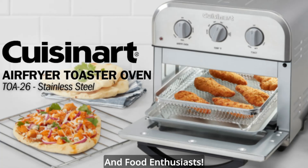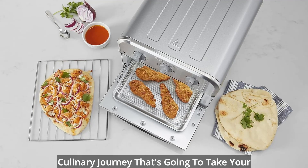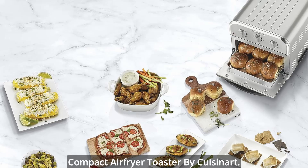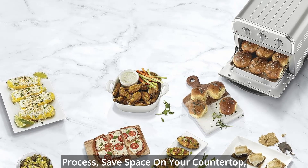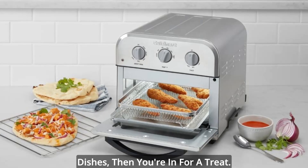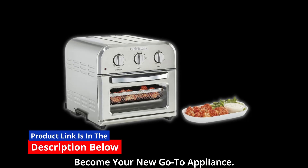Hey there, kitchen wizards and food enthusiasts. Today, we're about to embark on a culinary journey that's going to take your home-cooked meals to the next level — the compact air fryer toaster by Cuisinart. If you're looking to simplify your cooking process, save space on your countertop, and enjoy a wide range of delicious dishes, then you're in for a treat. This kitchen marvel is about to become your new go-to appliance.